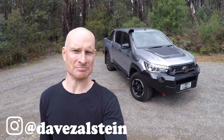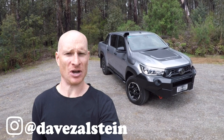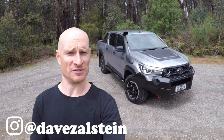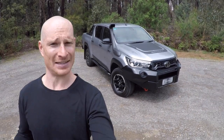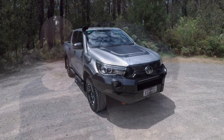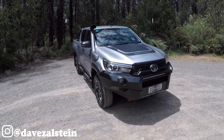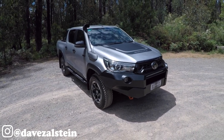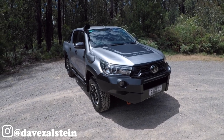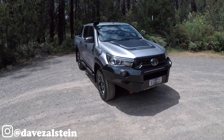A Toyota Hilux might not be one of the ultimate iconic sports cars you always dreamed of owning, but like it or not they're a popular thing — in fact it's been very popular for a very long time. Finished in silver sky, this particular Toyota Hilux is the new top-spec SR5-based Rugged X.